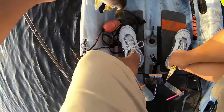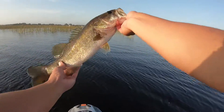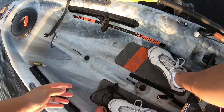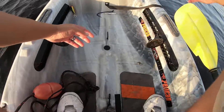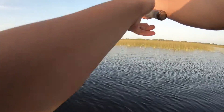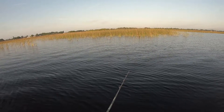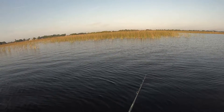There we go. Ladies and gentlemen, first bass of the morning - kind of long, very pretty, good three pounder. There he goes. All that on this little beat-up old popper of mine. I'm actually missing one of the treble hooks in the back, so it's not even a treble anymore, it's a double hook.